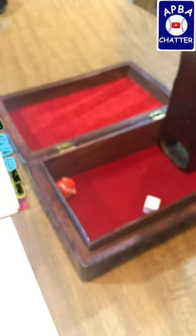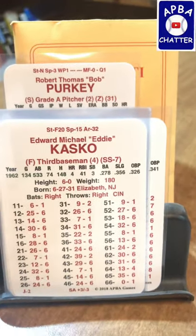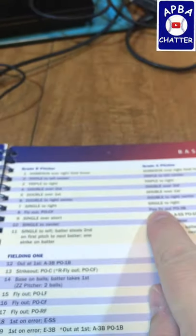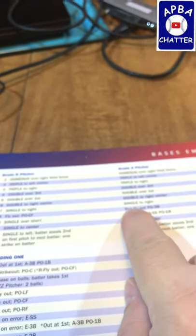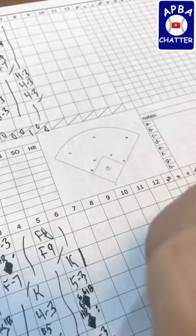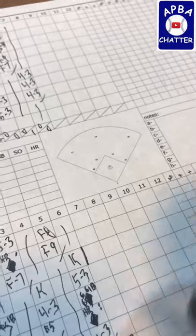Now we have Eddie Kasko up — that's a 22. Eddie Kasko has a 7 on 22, so a 7 against an A pitcher is a single.